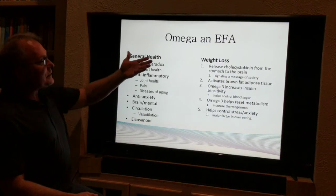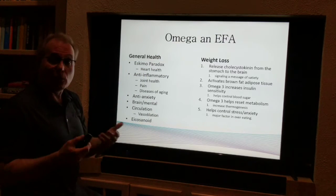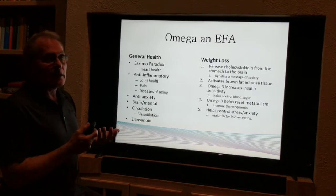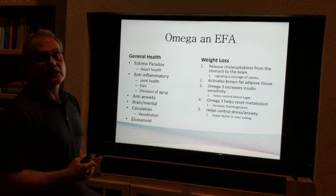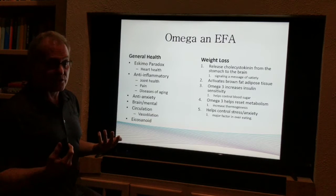Let's look at some of the health benefits. Omega is an EFA — an essential fatty acid — meaning essential for life. If you don't get it, you'll die. Every single cell wall in your body is made up of omega fatty acids. They're thinking that 90%, and some say up to 98%, of Americans are deficient in omegas.